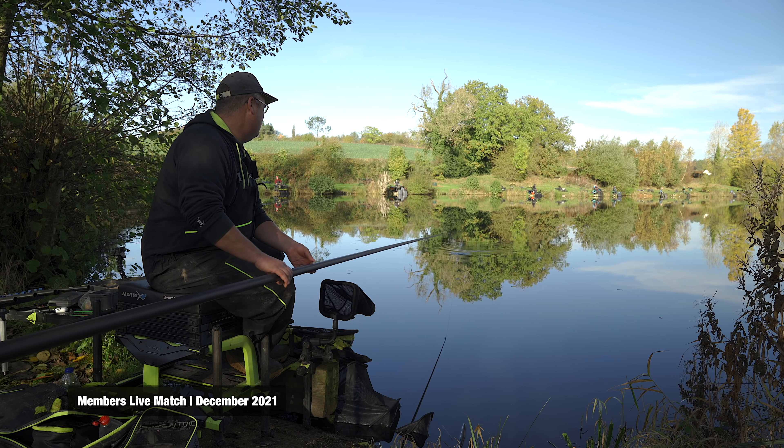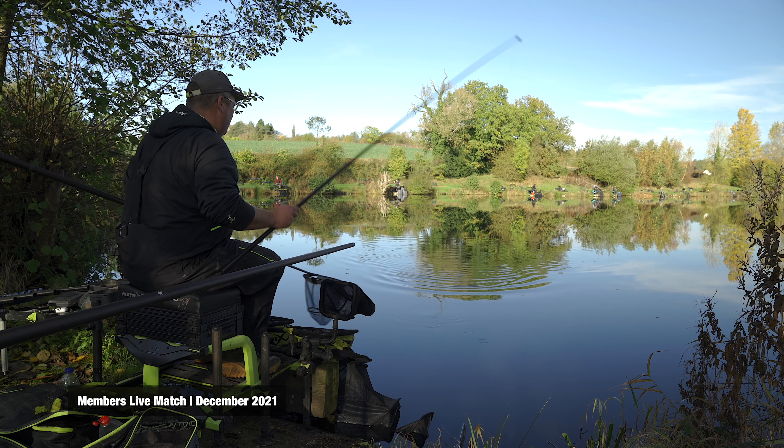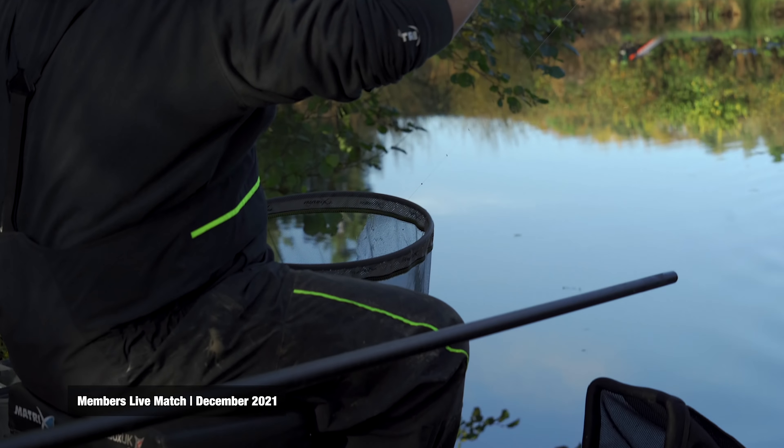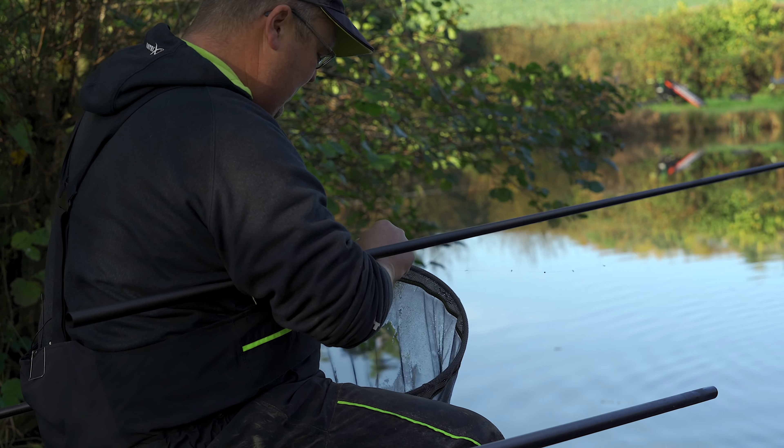Jay had been on peg twelve the other week and caught like thirty pound in a two-day we'd had on there, so it'd been fishing really well. But it had gone proper cold now - the water had gone gin clear. The waggler had been working really well, and I was secretly open to drawing the bowl, but the main starting method was always going to be thirty-meter pellet fishing with a two-mil expander on the hook.